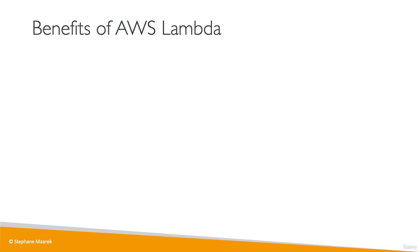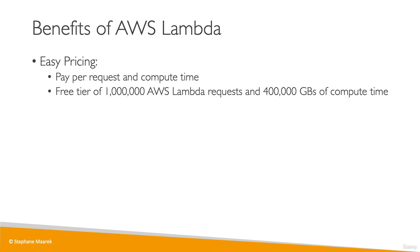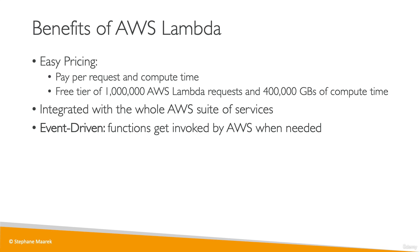The benefits of using AWS Lambda start with pricing — it's super easy. You pay per request and per compute time, and the free tier is very generous: every month you get 1 million Lambda invocations and 400,000 gigabyte-seconds of compute time, meaning you can run pretty good services for free. Lambda is integrated with the whole AWS suite of services and is very importantly event-driven — functions only get invoked when something happens or when needed, making Lambda a reactive type of service.